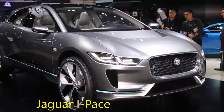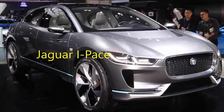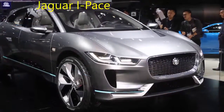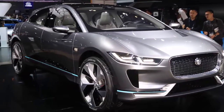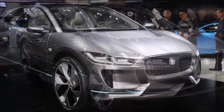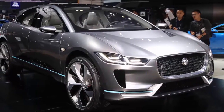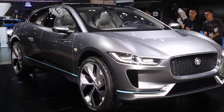Jaguar I-Pace. Jaguar's all-electric answer to the Tesla Model X is unsurprisingly gorgeous and promises to be genuinely great to drive. Equipped with a 90-kilowatt-hour battery pack and motors at the front and rear axles, the I-Pace will hit 60 mph in 4 seconds and has a 220-mile range. It's a concept for now, but we'll see it in production by 2018.